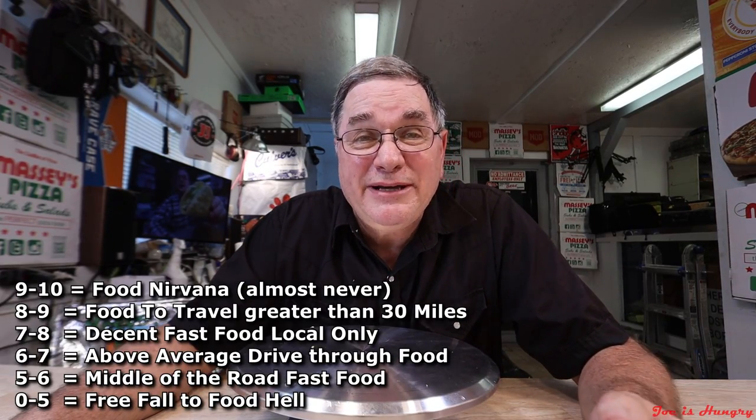Now it's time to give this thing a score. My scale is 1 to 10 — 9 being the best; anything above 9 is a once-in-a-lifetime experience and almost never achieved. 5 and down is the slippery slope to food hell. So let's go ahead and give this bad boy the number it really deserves. I'm going to have to go with an 8.1.